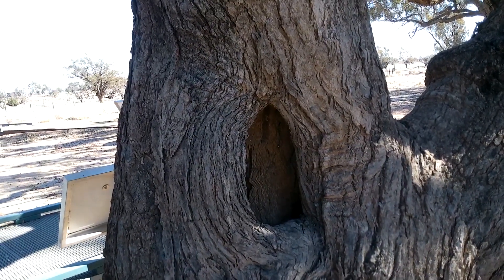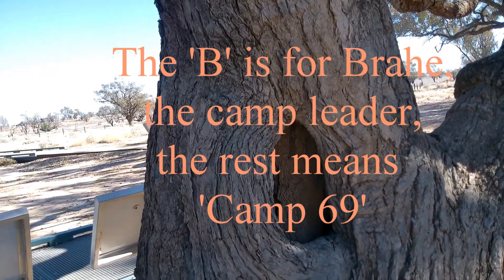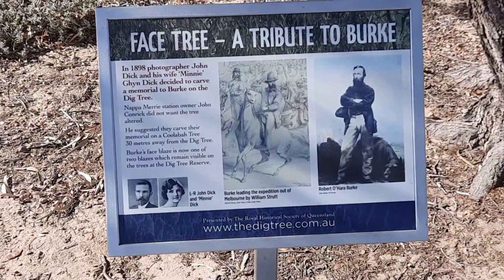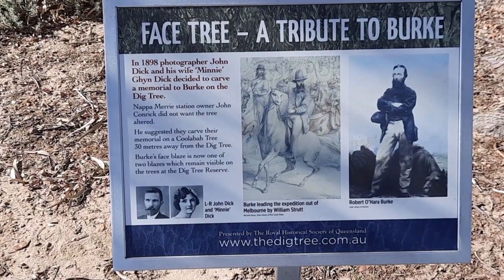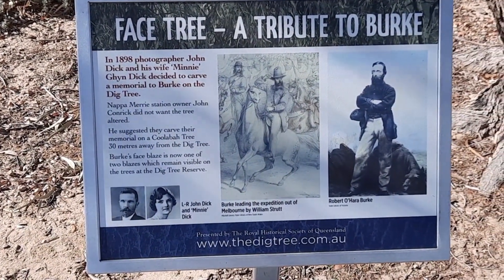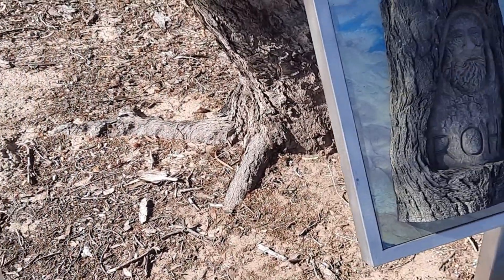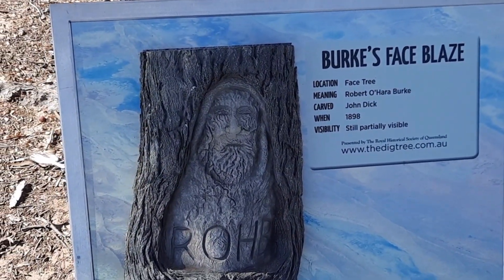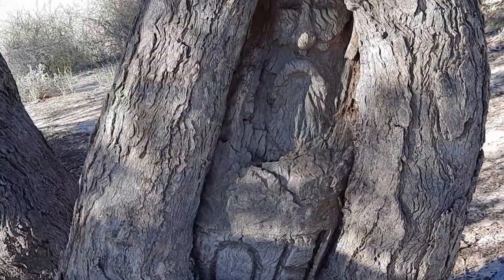Still visible a little bit is this one, which is point BLXB. And this is the face tree. Birkenwell's remains were recovered and taken back to Melbourne and given a state funeral. Then John Dick, a photographer who came up to photograph the Dig Tree, left a carving in one of the trees as a memorial to Birkenwell — and that's how it is now on the actual tree.